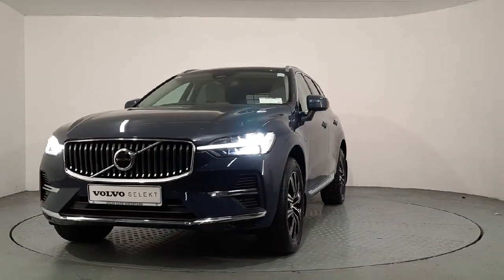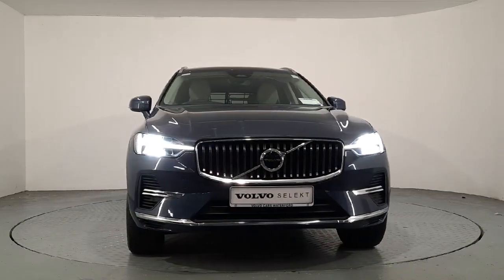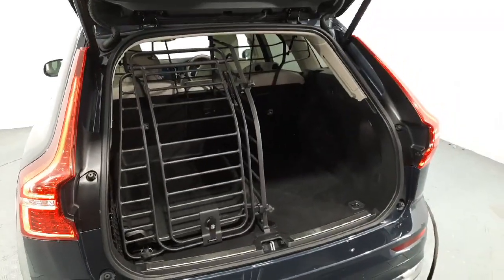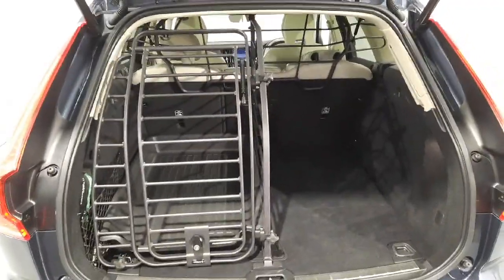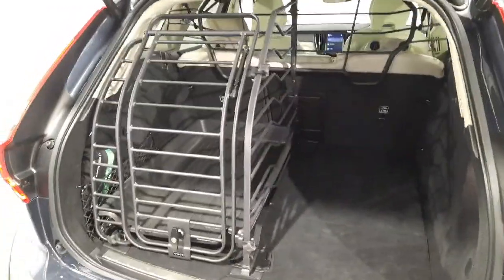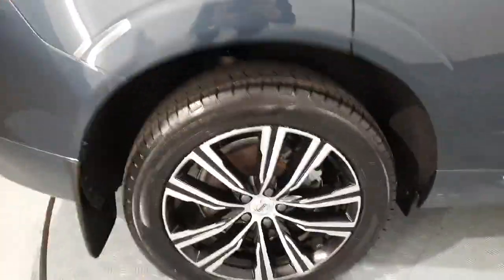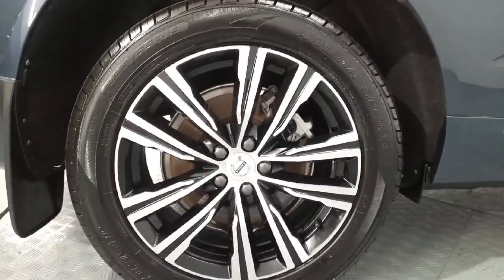Doing a quick look around the exterior of the car before I jump inside. The remote tailgate releases as well, and there's plenty of boot space. We just have an accessory in the car at the moment — if that's taken out there's plenty of space. A quick look down at the 10-spoke diamond cut 19-inch alloys.